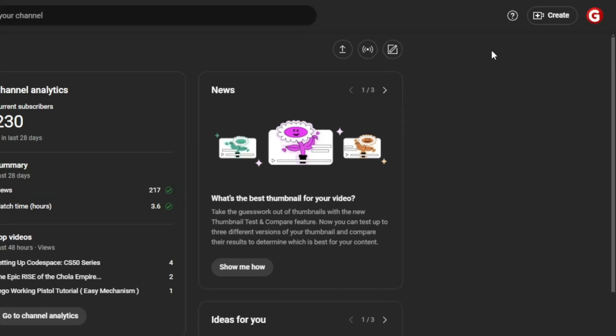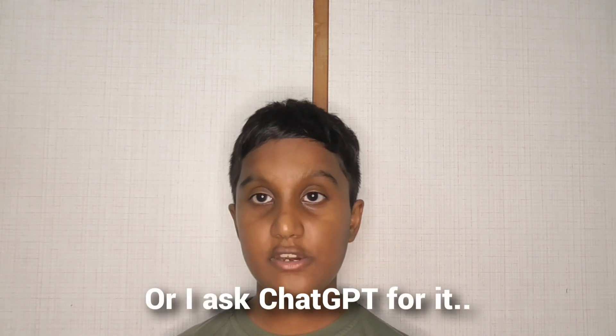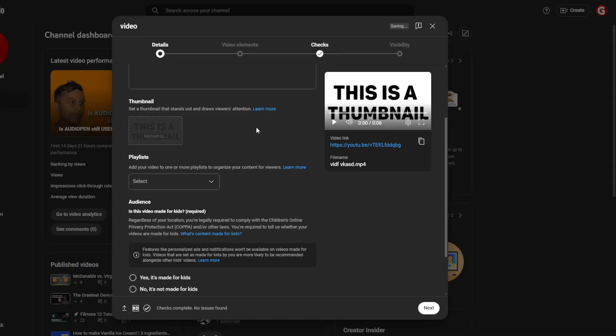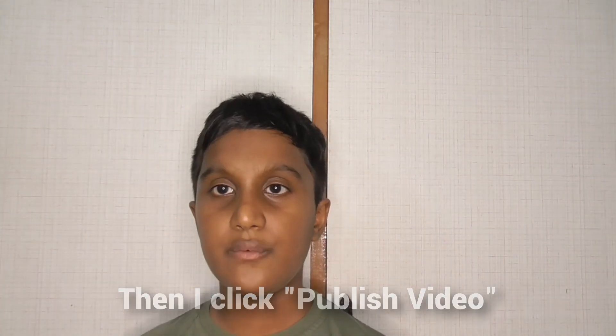Then after that, I go into the YouTube dashboard and click upload video. I put the title, which either I come up with myself or I ask ChatGPT to generate it for me. Then I go and import the thumbnail that I made before. Then I go into Notion, which is where I store everything, and get the YouTube description that I always use. I paste it into the description, edit some things depending on the video, and then I click publish the video.